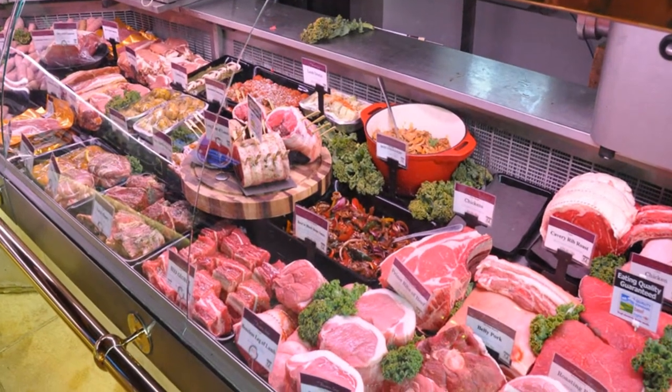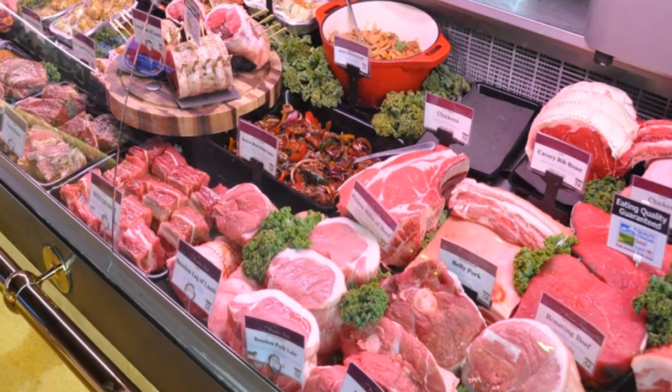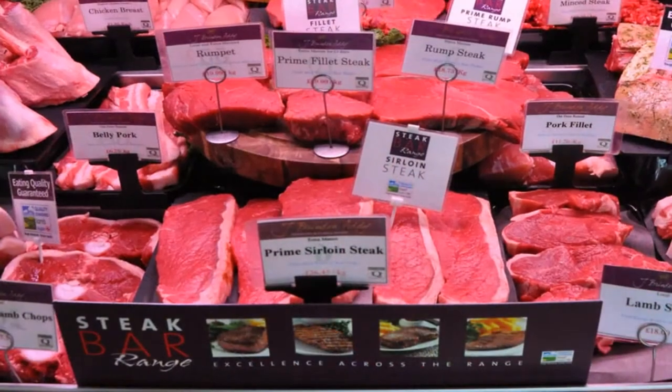The Steak Bar range has made the biggest single difference to my business than anything else I've ever done. What I like about it is the point-of-sale material — it's fabulous. It gives a point of difference both in my counter and against my competitors.